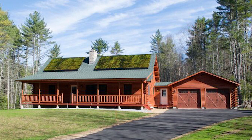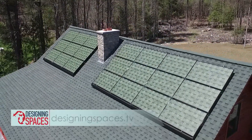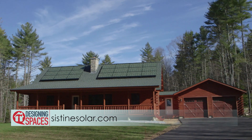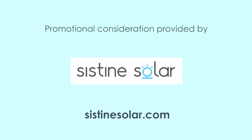Because you shouldn't have to sacrifice style for sustainability. To learn more about solar energy and when Solar Skin will become available, visit DesigningSpaces.tv, where you can view this video again and find a link to Sistine Solar's website. You can visit these websites to learn more about the participants on this edition of Designing Spaces.